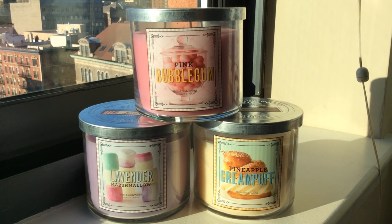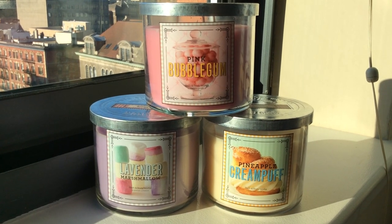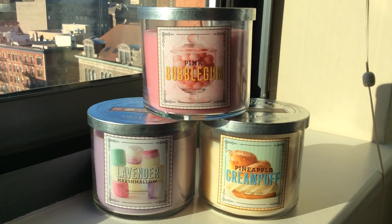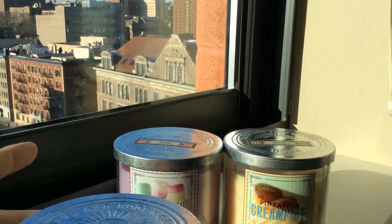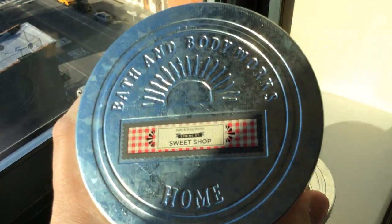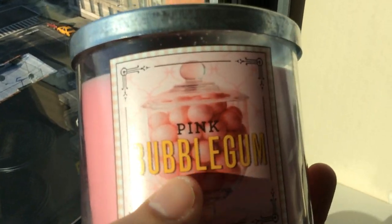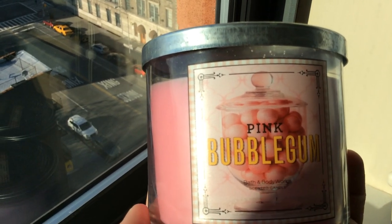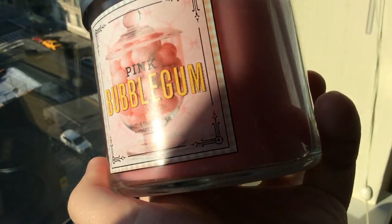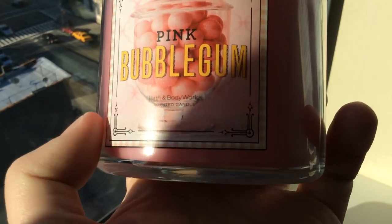Let's dive into the three that I did purchase because I'm very excited about at least two of these, and the third is at least decent. This will be a little bit of a long video — I'm going to try to keep it under 20 minutes — but this is pretty exciting, guys. It's brand new scents I didn't even expect. First up, Pink Bubblegum. They've got the returning galvanized metal lids that people really enjoyed. It says Bath & Body Works Spring Street Sweet Shop Home Collection, with a sort of matte finish label.